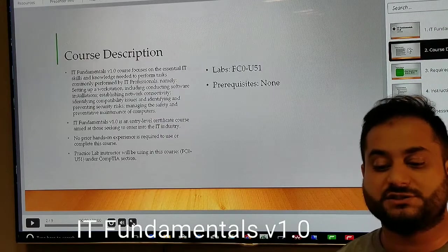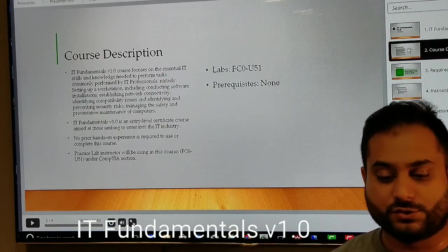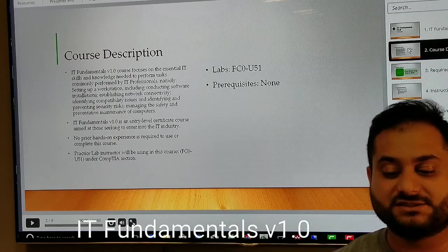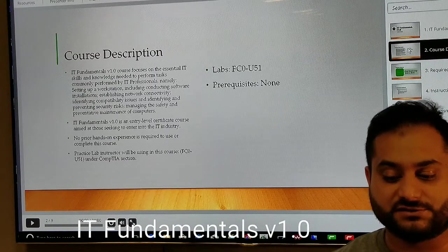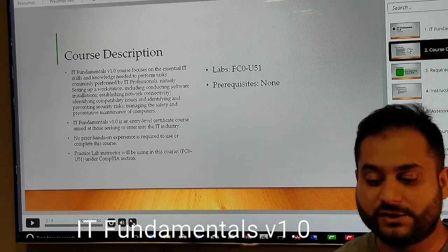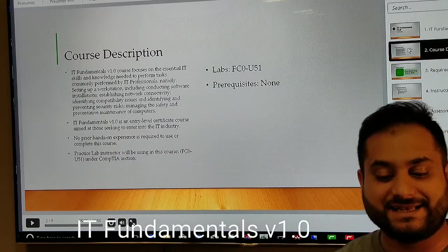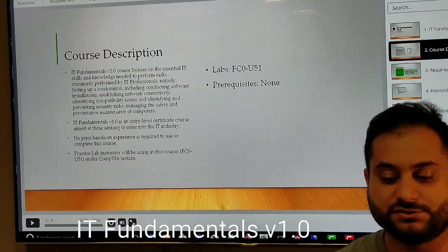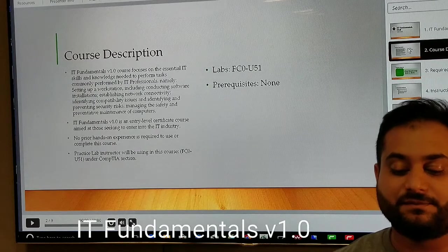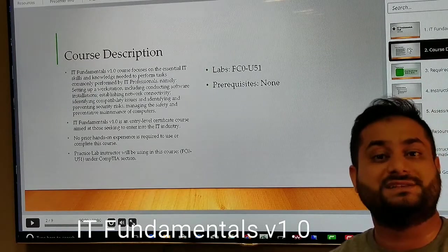The IT Fundamental v1.0 course focuses on the essential IT skills and knowledge needed to perform tasks commonly done by IT professionals — namely setting up workstations, conducting software installations, establishing network connections, identifying compatibility issues, identifying and preventing security risks, and managing the safety and preventative maintenance of computers.